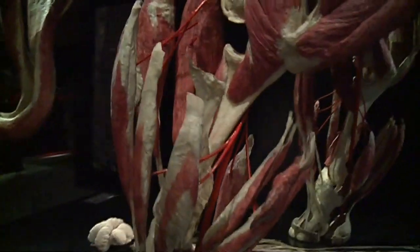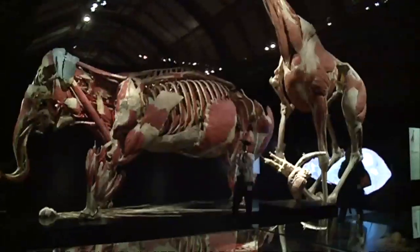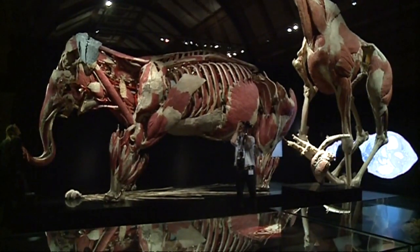It's the brainchild of the team who brought us Body Worlds, the exhibition that did the same thing to human bodies, headed up by Gunther von Hagens, who invented the plastination process in the 70s.